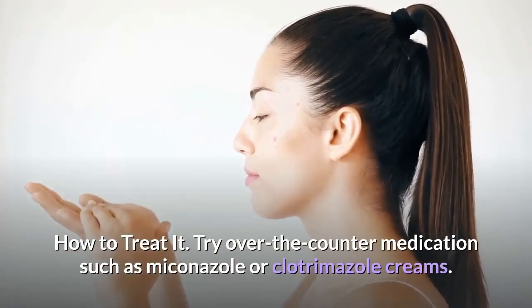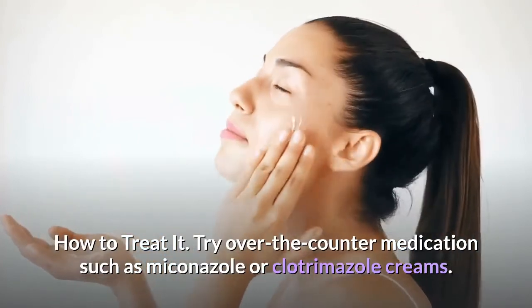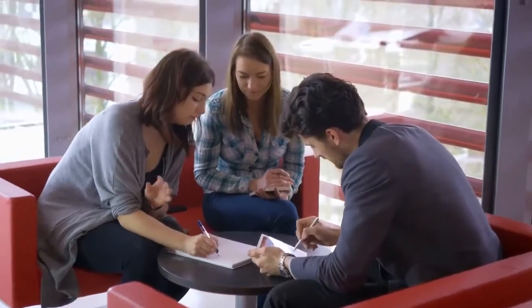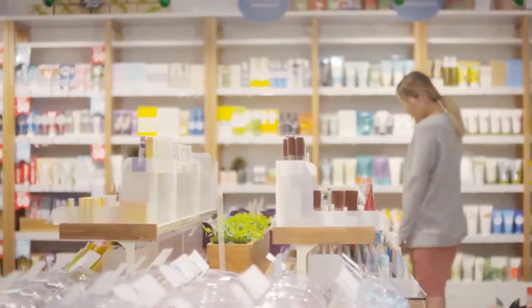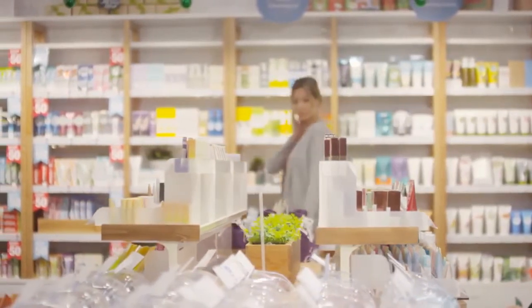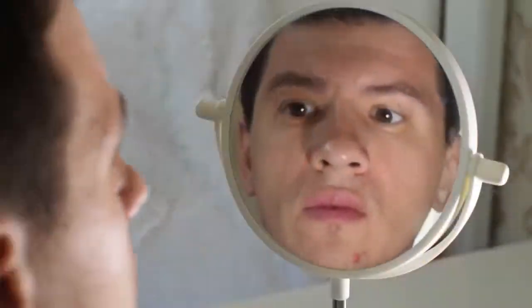How to treat it: try over-the-counter medication such as miconazole or clotrimazole creams. If these don't seem to improve the redness or scale, visit a dermatologist, who can test the rash and prescribe an oral treatment if topical creams won't cut it. Protect yourself by cleaning off benches and machines before using them. Don't ignore the rash at its early stages — it can easily spread around your body, so treat it as soon as you find it.